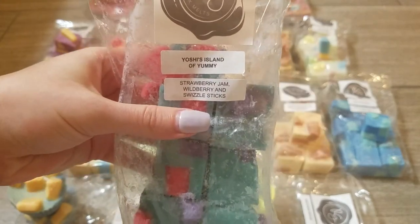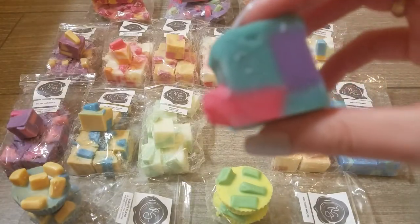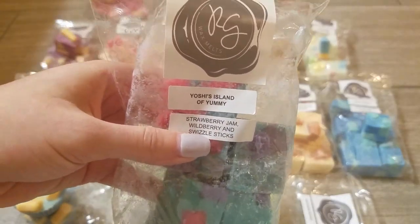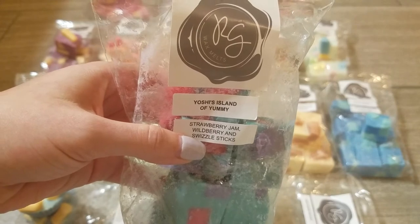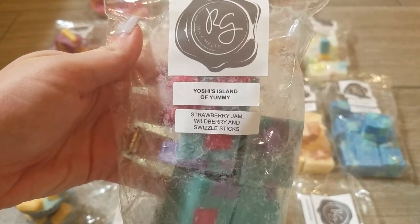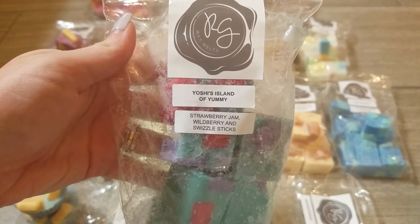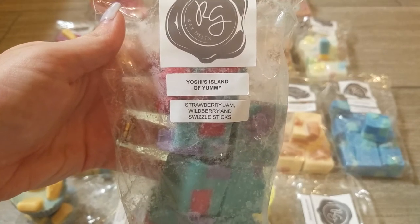This next one is Yoshi's Island of Yummy — strawberry jam, wild berry, and swizzle sticks. I really debated getting this because I was trying to stick to fall or winter blends, but with the swizzle sticks being a sweet sugary glaze and with her strawberry jam I just could not pass it up. It smells incredible — almost like a really sweet candy type scent with strawberry and wild berry with lots of extra sugar. I'm so glad I got it and I think it could be a year-round blend.